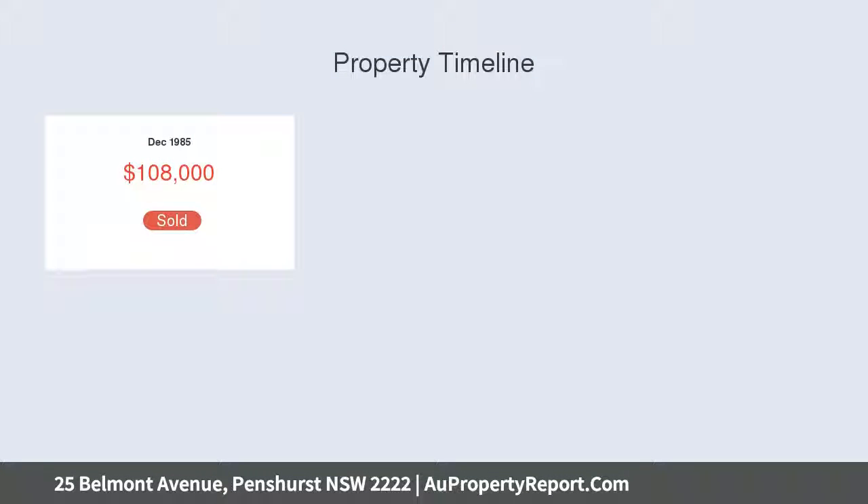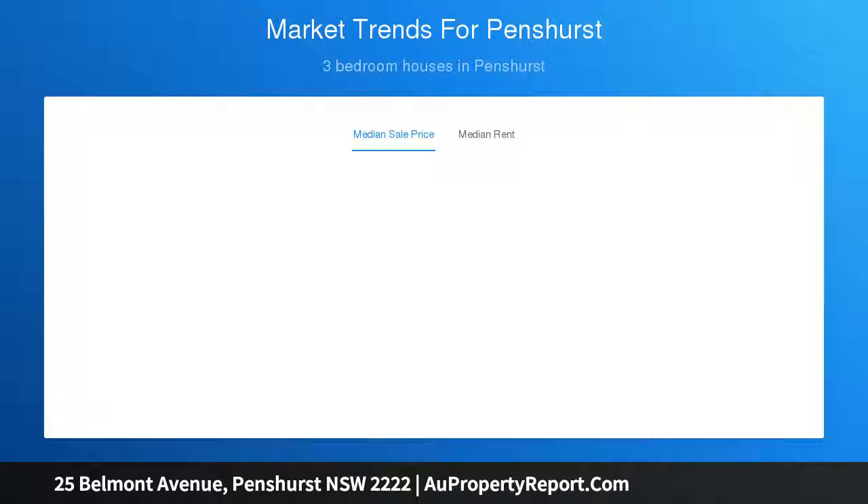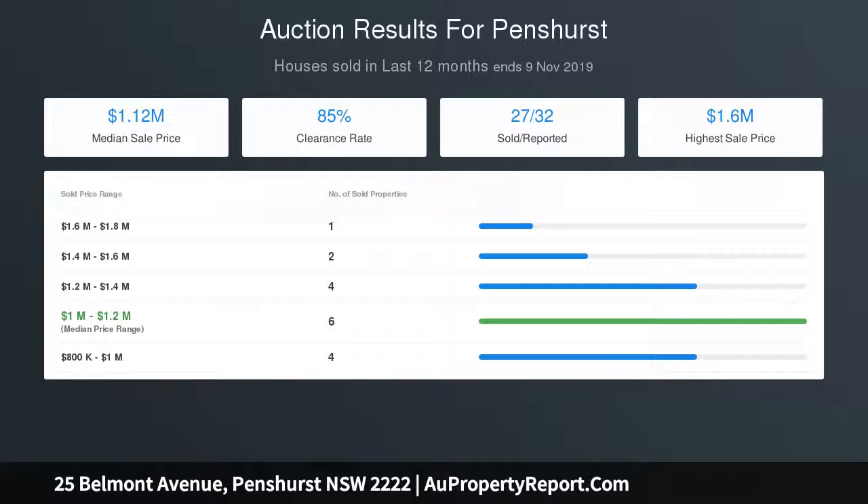Walking distance to Penthurst Village and Station, includes DA-approved plans for extension and improvements. Double-brick property located on the high side of the street. The expansive sunlit corner parcel offers dual street access, high ornate ceilings, lead-light windows and timber floors, currently configured as a single-level 4-bedroom home. Sun-washed wraparound lawns provide ample scope to extend.